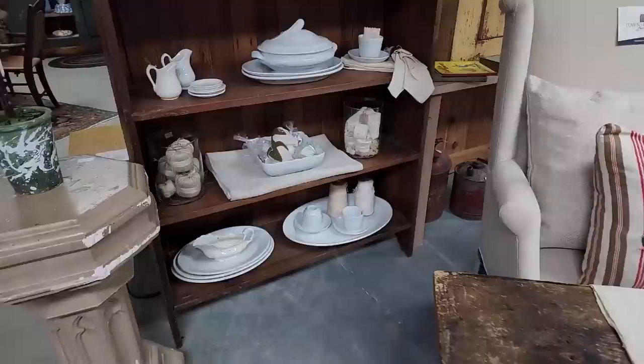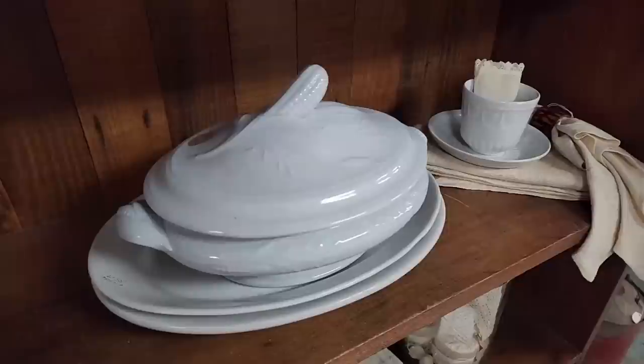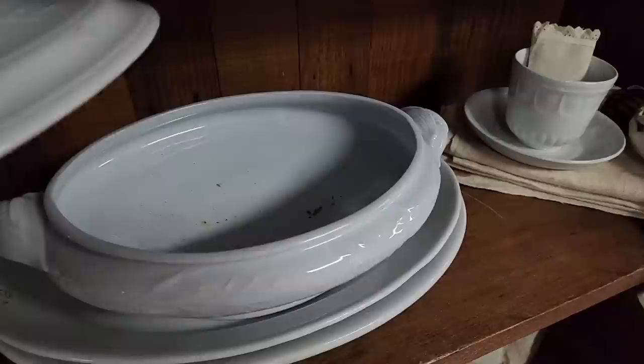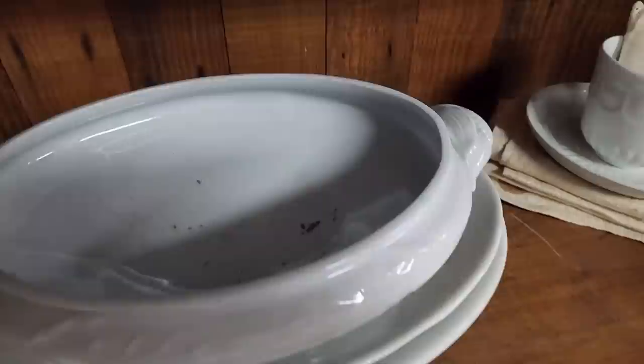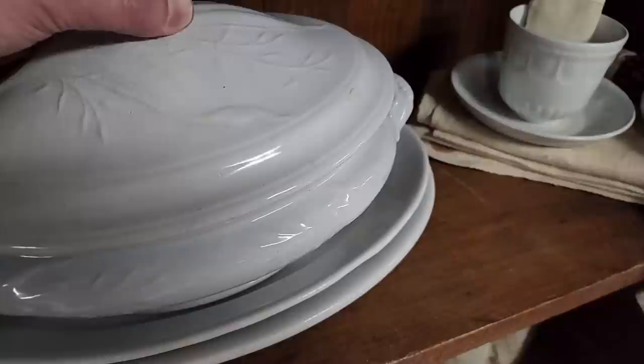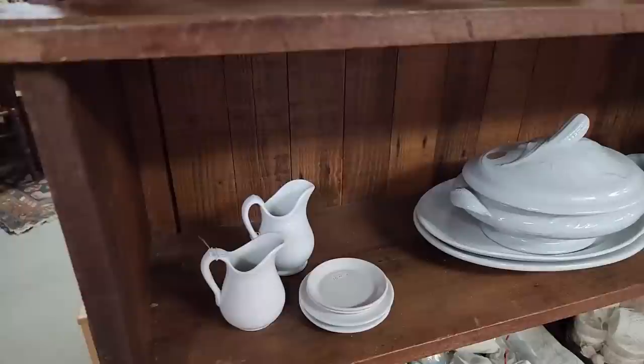Pretty ironstone pieces, and there's some ironstone corn. You might remember in my parents' home, it was the corn that they collect. If you notice, the corn pattern is usually also on the handles, and it is here. Sometimes you'll see where pieces are married — you'll hear that term sometimes also with antique cupboards where the top and the bottom weren't originally together, but they may be married when they work together.